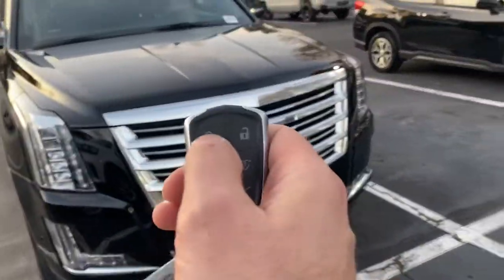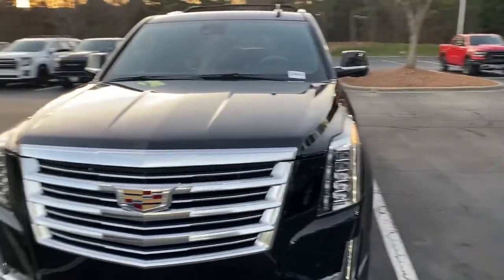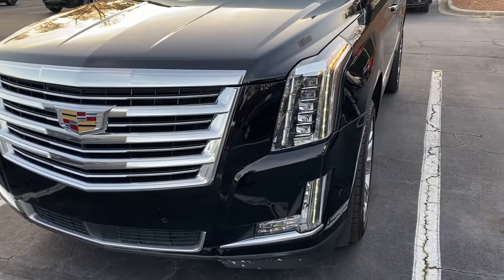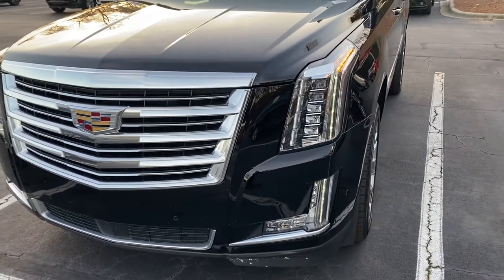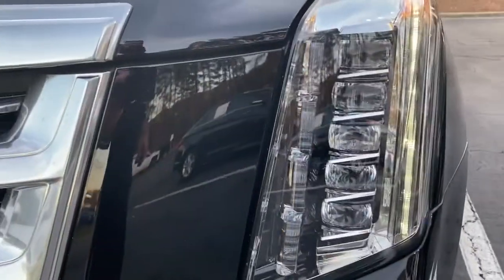You do have factory remote start — lock twice and hold down the remote start button and the vehicle fires right up. As the sun is setting you can see the really neat LED signature that goes up the whole length of the car. You've got five different beam headlights.